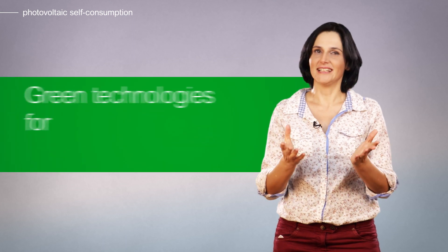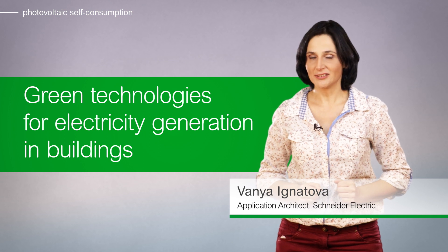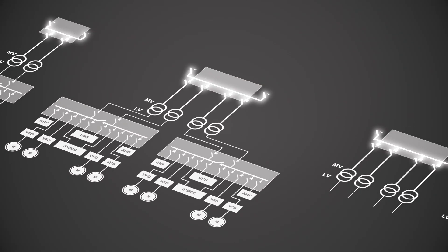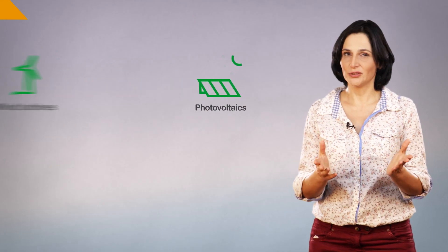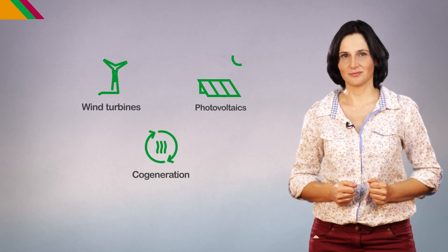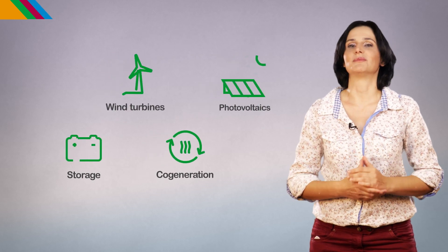Hello and welcome to this video on green technologies for electricity generation in buildings. We will review together technologies such as photovoltaics, wind turbines, cogeneration and how they fit with buildings. We'll also see how storage can be an important complement.